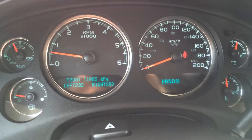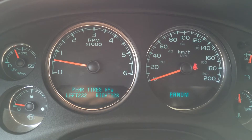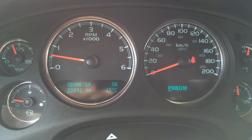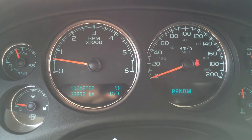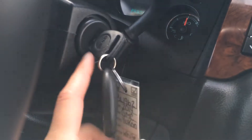So you have tire pressure monitoring system, odometer trip, and a bunch of different features here. Engine hours, you can check your oil, it gives you temperature outside, a little compass, your trailer brake there. It's a key ignition.